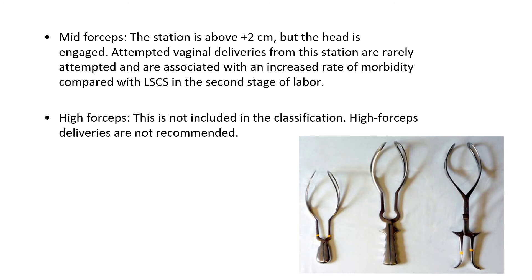High forceps is not included in the classification. These deliveries are no longer recommended at all.